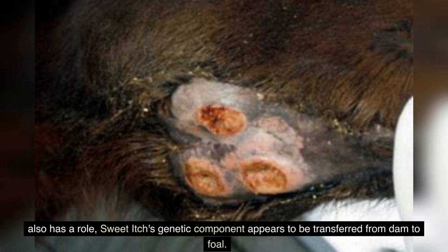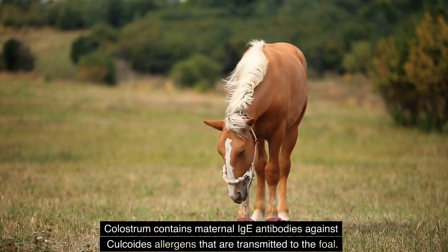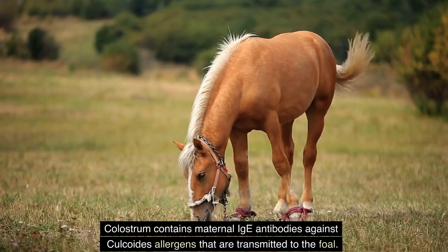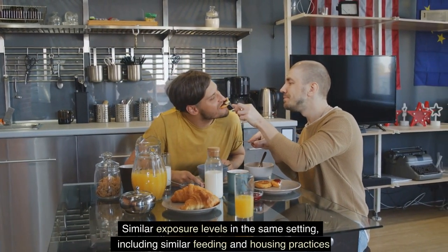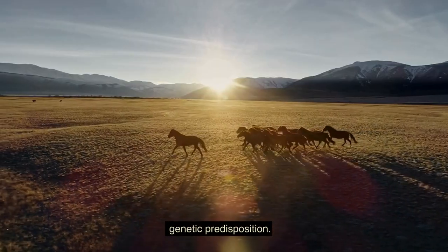Although shared environmental exposure may also play a role, sweet itch's genetic component appears to be transferred from dam to foal. The maternal effects can be linked to colostrum, which contains maternal IgE antibodies against culicoid allergens that are transmitted to the foal. Similar exposure levels in the same setting — including similar feeding and housing practices — also contribute alongside genetic predisposition.